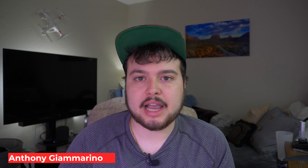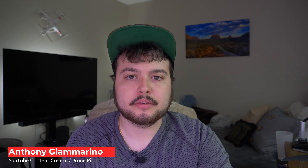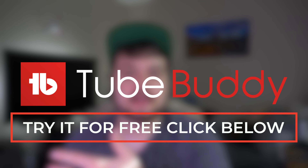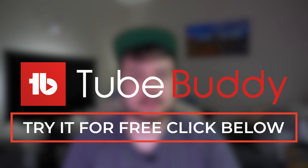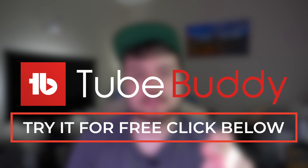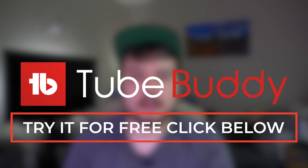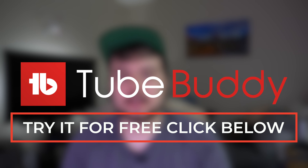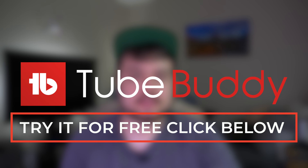Before we jump into the actual topic of the video, I want to tell all of you aspiring YouTubers about TubeBuddy. TubeBuddy is an SEO tool that helps your videos stand out. I've been using it on this channel and I've grown my channel a lot, so if you're interested, definitely check out my link in the description below. You also get a free version of the software to try out.